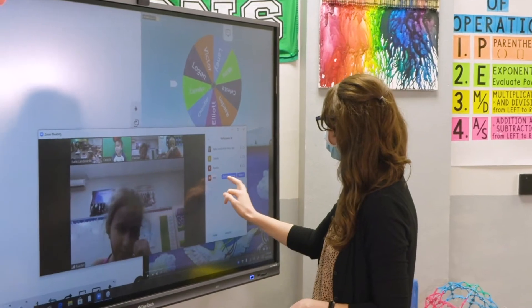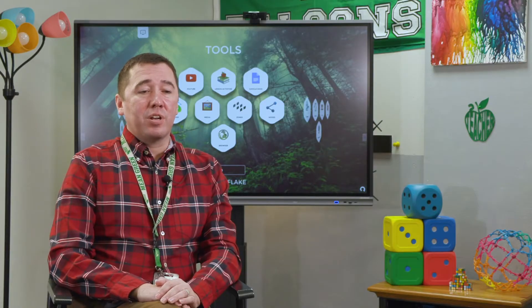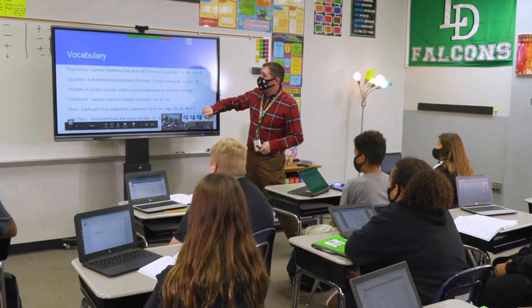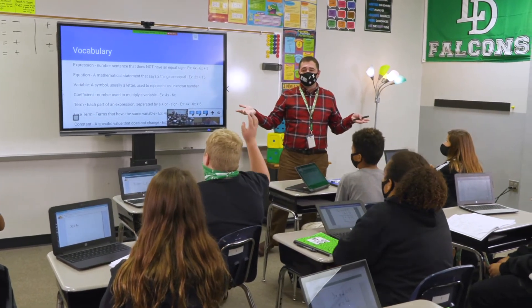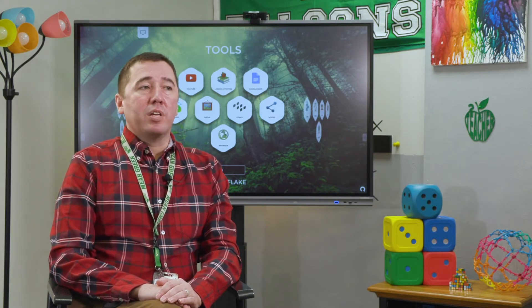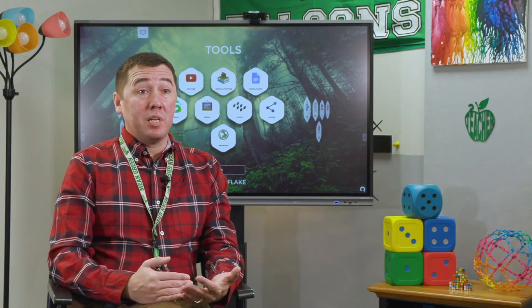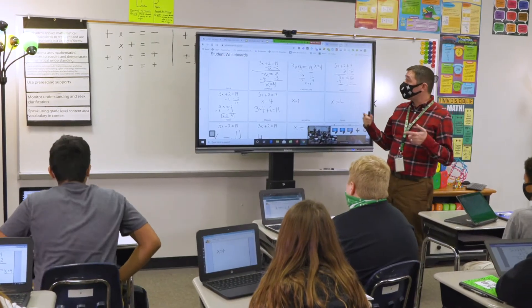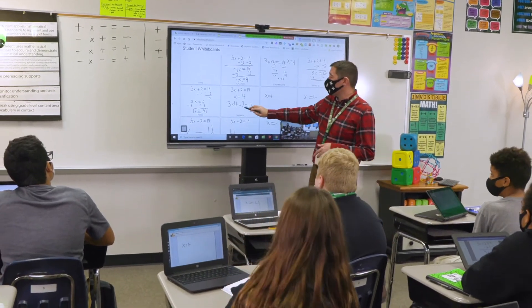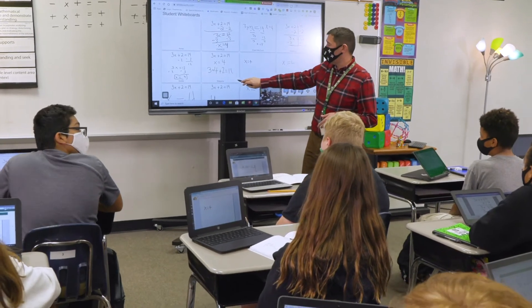I came in close contact with someone with COVID, so I stayed home for two weeks and actually taught from home. I Zoomed into the class, had my substitute use the panel to bring up Zoom and log in, and the kids could see me as I taught my lessons from home just as if I were in the classroom. Teaching math, you can't miss two weeks of instruction, so having the opportunity to Zoom in with a big enough screen for kids to still see me was really beneficial. My students were also able to share their screens with me, so if they were struggling I could see exactly what they were doing even though I wasn't physically in the room.